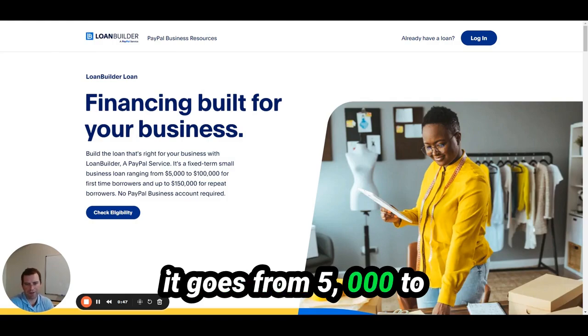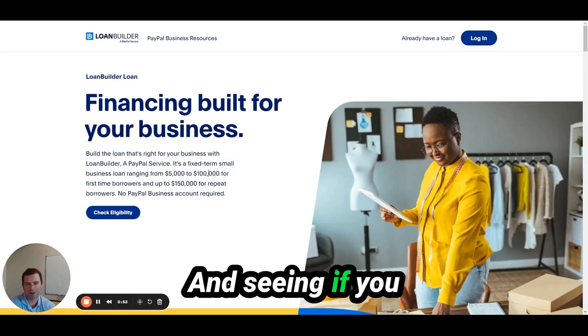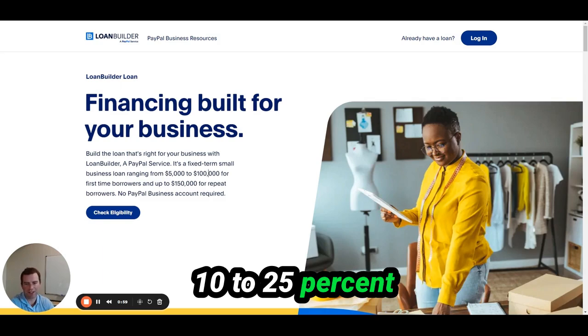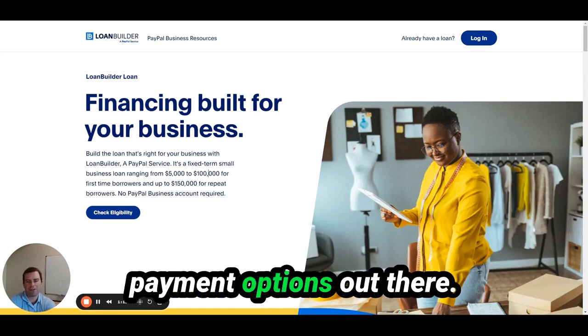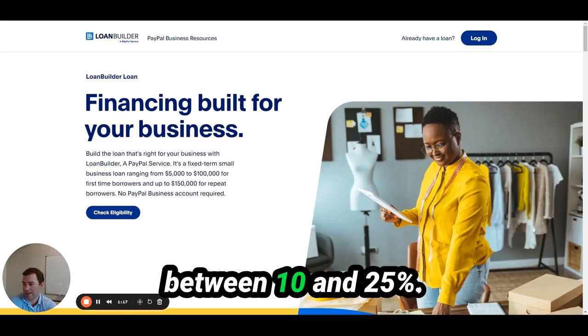It goes from $5,000 to $100,000. It's worth trying it out and seeing if you qualify for the loan. The interest rates, from what I saw, were typically 10 to 25%. It's weekly payments — weekly is a good option, as there are very few monthly payment options out there. Interest rates are usually between 10 and 20%.